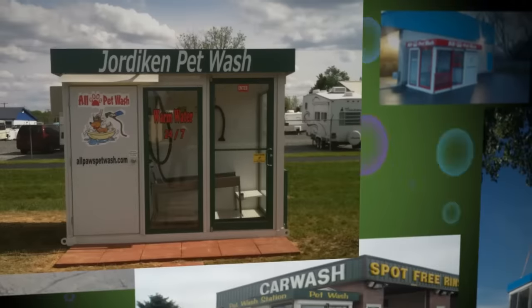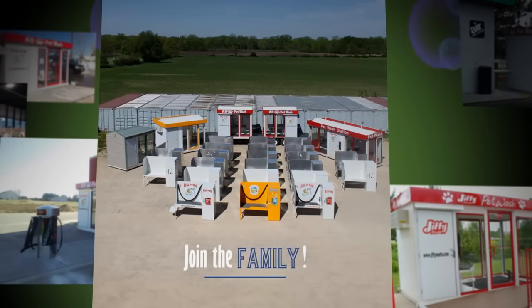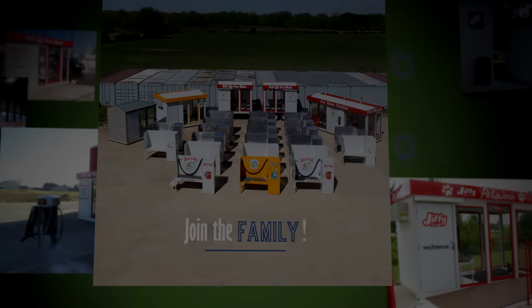Nearly 5 years later, All Paws Pet Wash is the leading manufacturer of modular pet wash units as well as storefront kiosks. We continue to anticipate great things for the coming years.